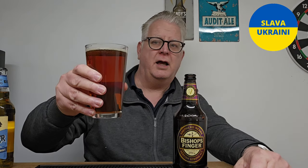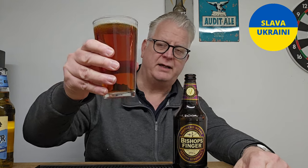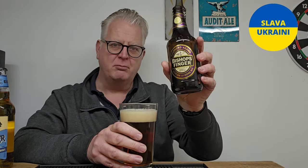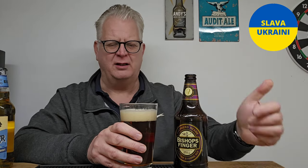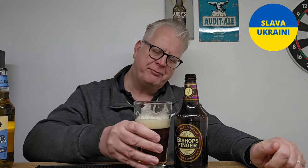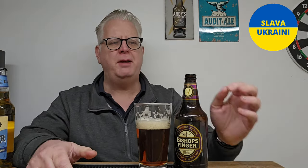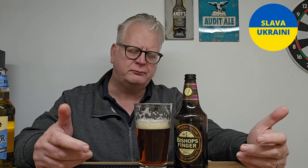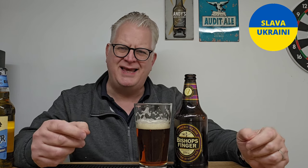Looks all right, smells all right — it's tasty. Cheers everybody, happy Thursday! It's nice, it's a decent beer — nothing I mentioned from Shepherd Neame, I think a lot of people know that anyway. Yeah, it's a decent beer. It follows the nose a little bit — it's rich, it's malty, a little bit of toffee flavor coming through.